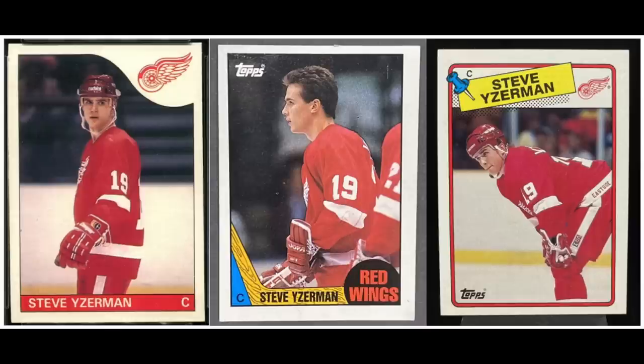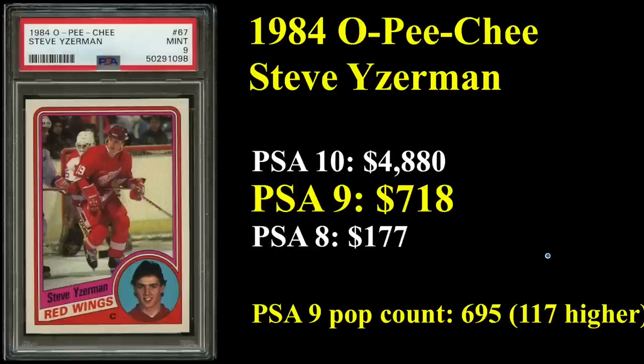Number 7 is someone who played his entire 22-year career with the same team, the Detroit Red Wings — and that is Steve Iserman. Hall of Famer, three-time Stanley Cup winner, he is at the top of a lot of leaderboards: 10th all-time in career goals scored, 9th all-time in career assists. You see his 1985 Tops, his 1987 Tops, and his 1989 Tops. His 1984 OPG rookie sells for $718 in a PSA 9. PSA 10 is going for close to $5,000 — only 117 of those out there.